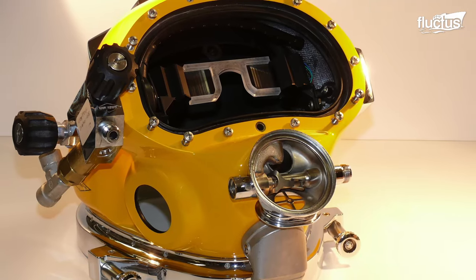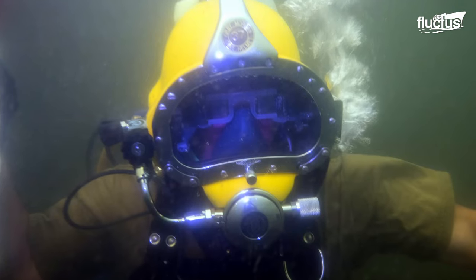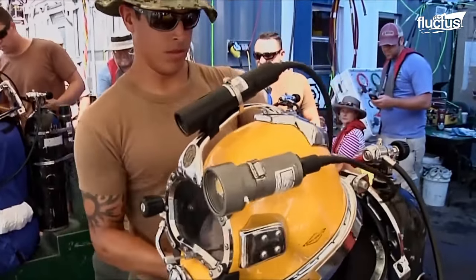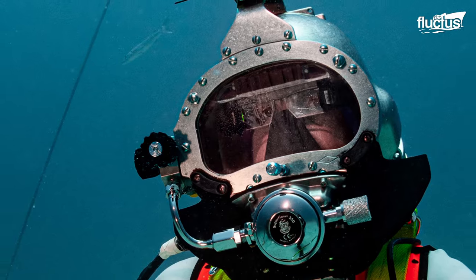Since US Navy divers dive anywhere, DAVD promises to be a welcome piece of gear. With the advent of smart glasses, this technology is becoming more and more affordable. The consumer world is aware of it, and we can use some of those and hybrids of those to enhance Navy diving.